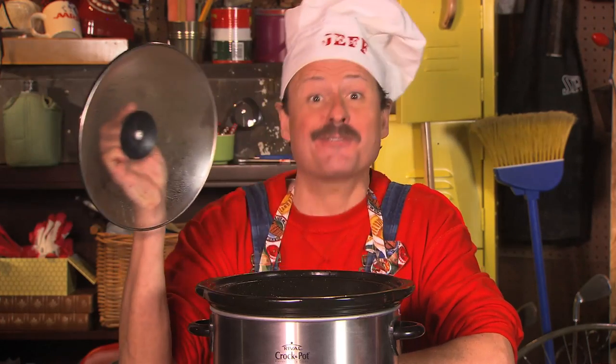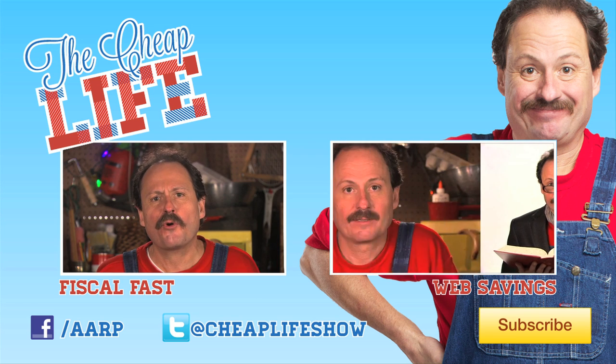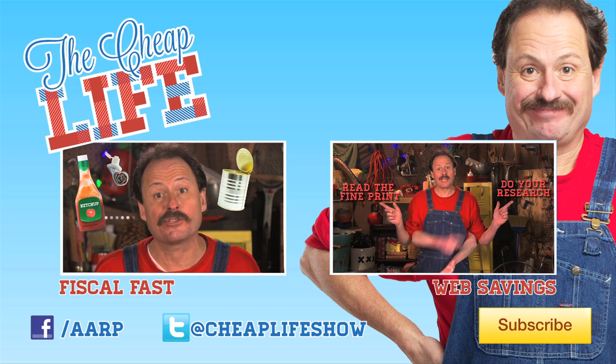So on behalf of the Cheapskate Nation, I salute crock-poteers everywhere. I'm Jeff Yeager for The Cheap Life — stay tuned and crock on! Make sure you check out my other videos, leave a comment and let me know what you think of our show, and subscribe to The Cheap Life. It's free!